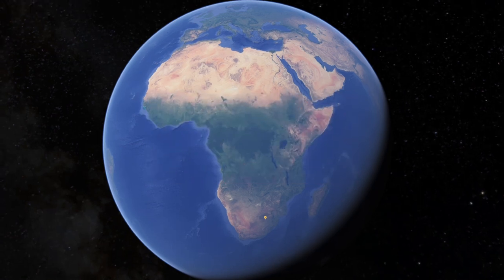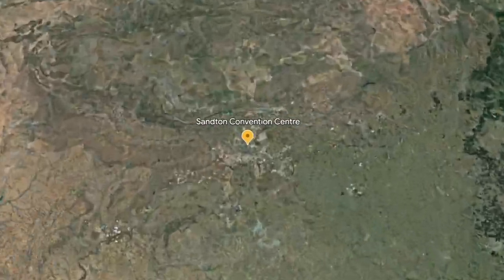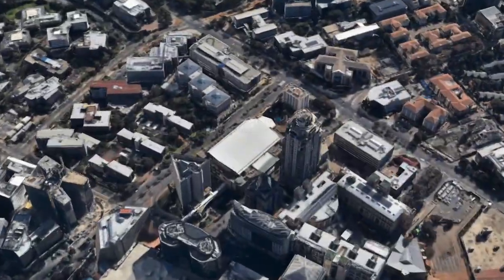Get ready for Decorex Joburg. Come and meet Bloom South Africa and explore fittings for flawlessly functional cabinetry and furniture.